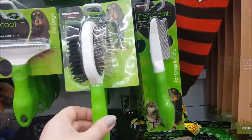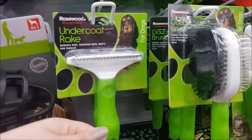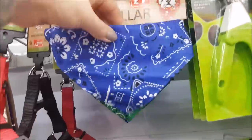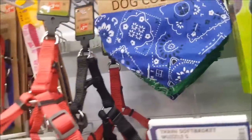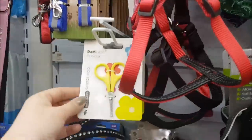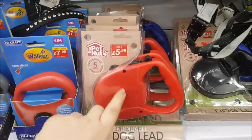There are different brushes — slicker brushes, flea combs, an undercoat rake which is good for getting out shedding hair, mats and tangles. There are nail clippers, and a dog collar that's like a bandana — that's only £1, which is a really good price. Dog harnesses, collars and leads, claw scissors, and extendable leads from £5.99.